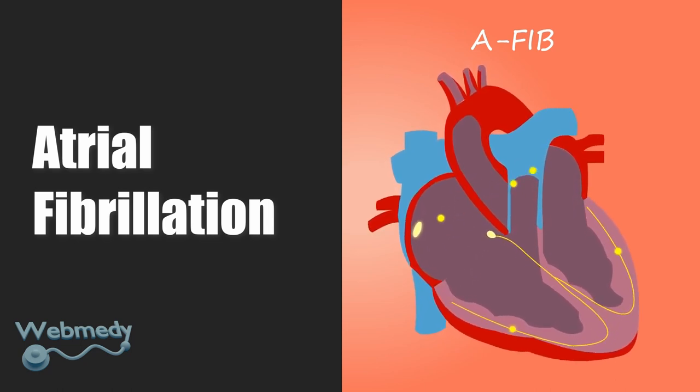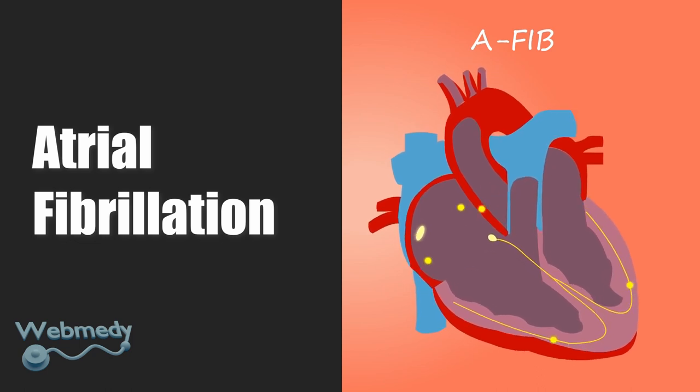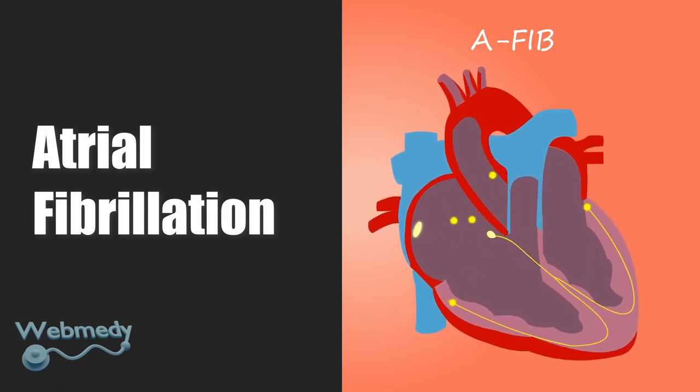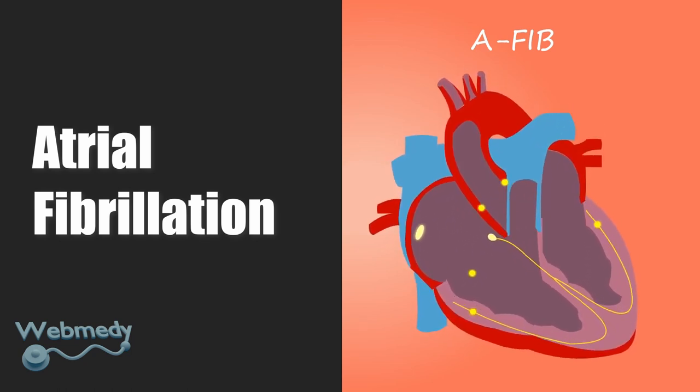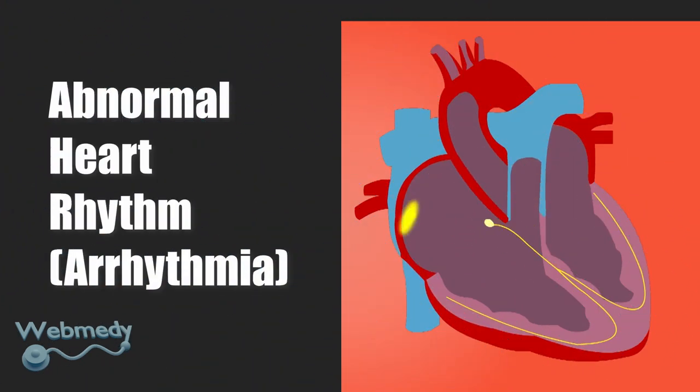Health professionals can recommend a portable ECG machine for individuals suffering from paroxysmal atrial fibrillation, which comes and goes. That way, if you are feeling signs and symptoms, you can take your ECG when you are experiencing them.